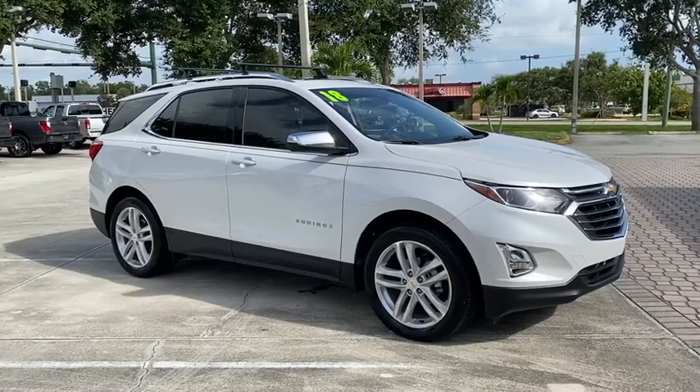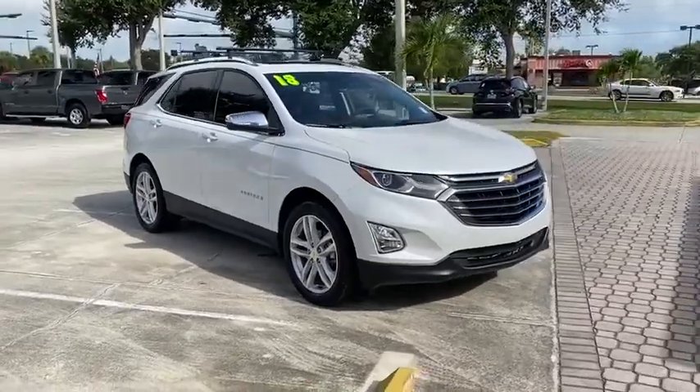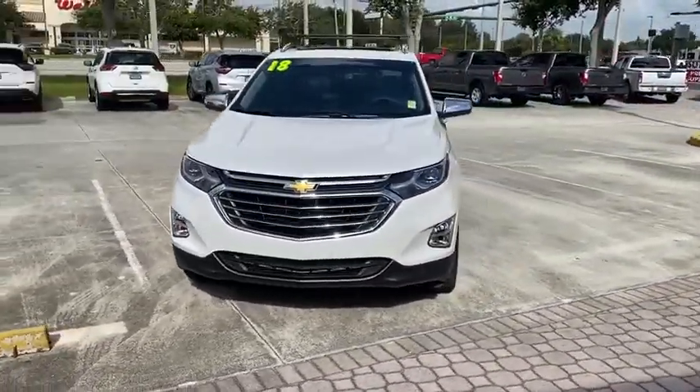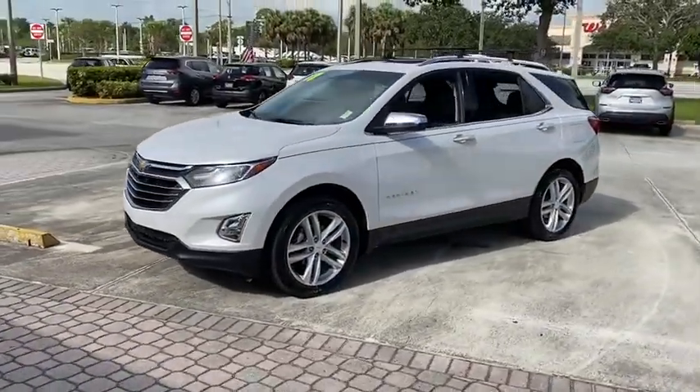Make a great choice today with the 2018 Chevrolet Equinox. Fuel efficiency, safety, and value equals the Chevy Equinox. This vehicle has less than 15,000 miles. Here are some of this vehicle's great options.